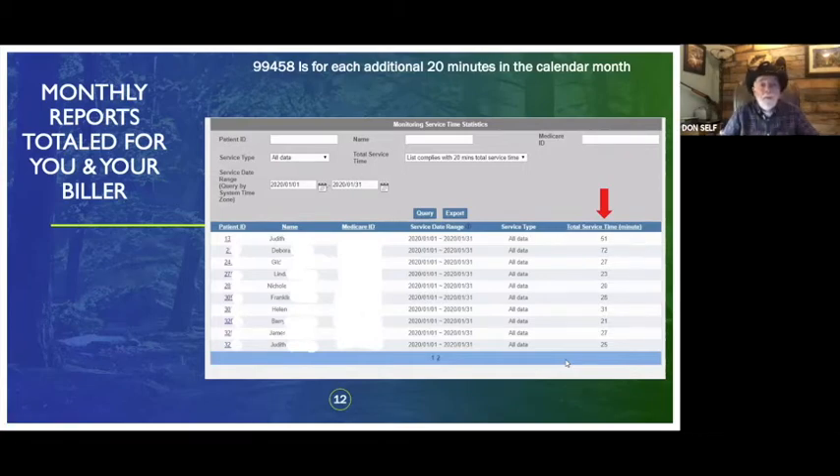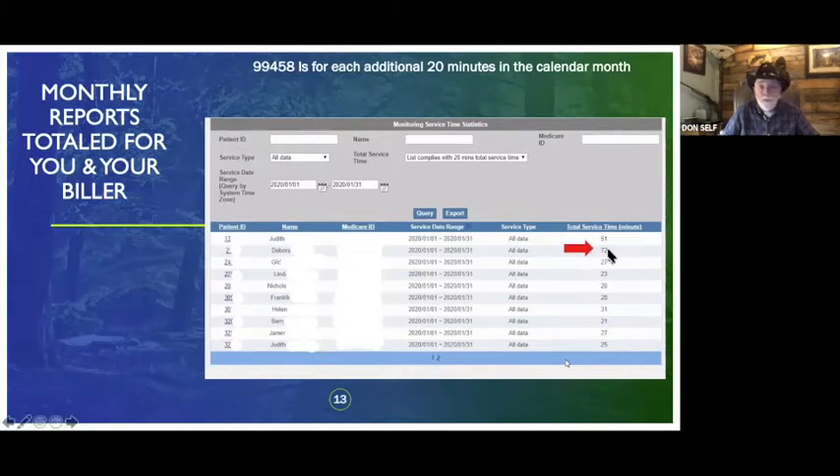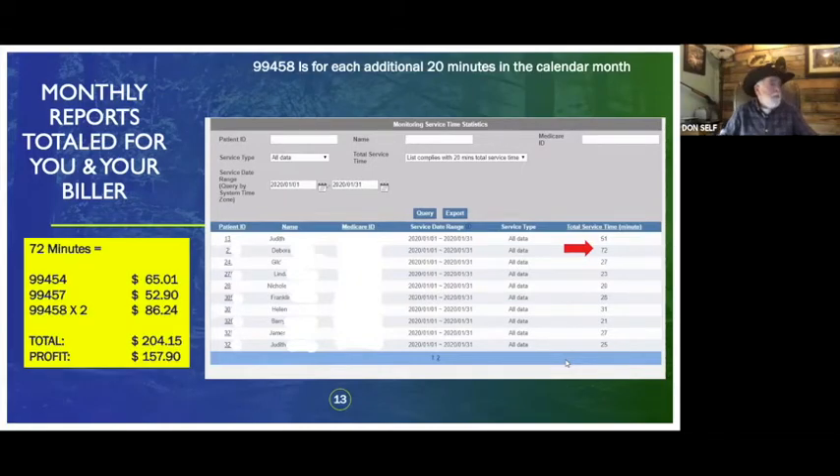For example, if a patient shows 51 minutes, the system automatically shows you'll bill about $161 — one charge for providing the monitors, one for the initial 20 minutes, and one for the additional 20 minutes. That's a net profit of about $114 for your staff spending 40 minutes that month. For a patient at 72 minutes — over 60 minutes — you bill one charge for equipment, one for the initial 20, and two charges of 99458, netting about $157 for that patient.